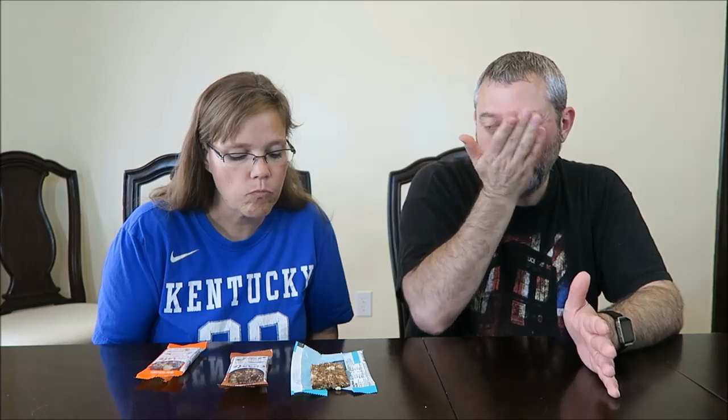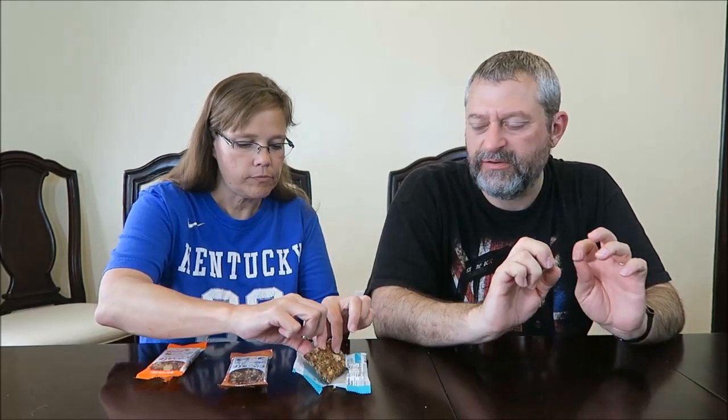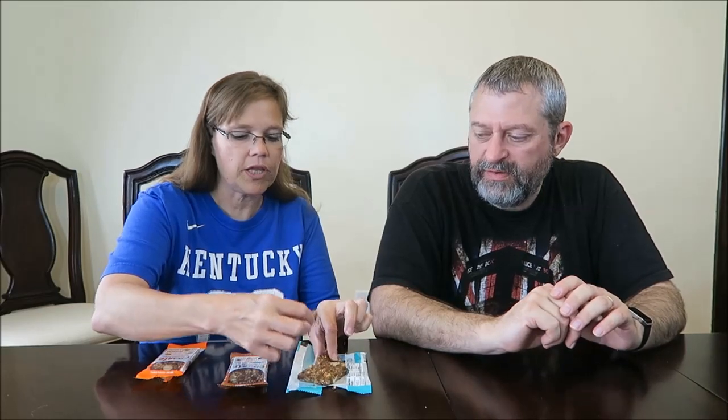Those little quinoa seeds — you kind of work on them. The texture of the little quinoa seeds is a little tiny but they're not hard, they're soft. There's like an almond in there. Mmm, that's good actually. I don't know if it's a dollar ninety-nine good, but it's good.